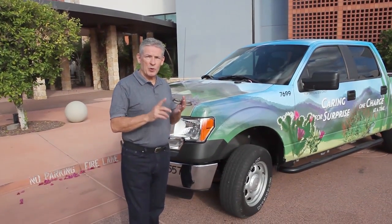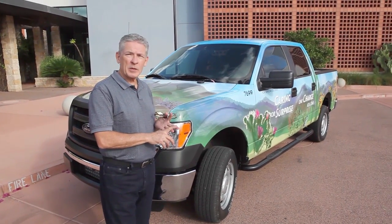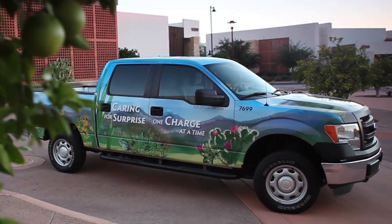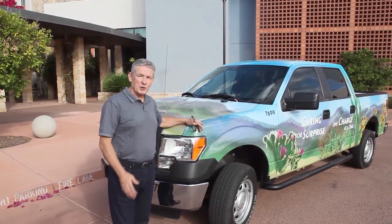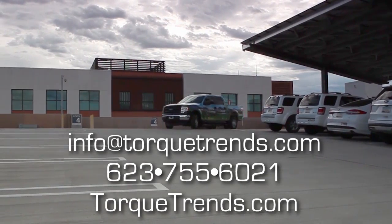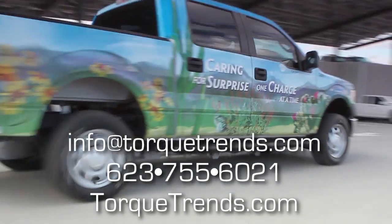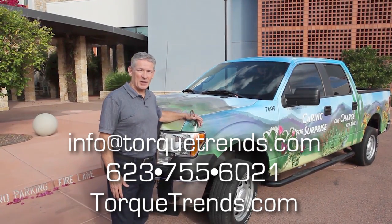UQM motor, Torque Trends gearbox, the electronics and software from a company called New Eagle out of Michigan, and the truck was wrapped by a local company called ABD Printing — they did a great job with the wrap. Thank you for watching this video. You can contact Torque Trends for additional information at info@TorqueTrends.com or our corporate phone number 623-755-6021. You can find our website at TorqueTrends.com.